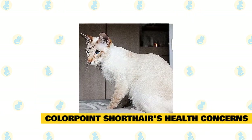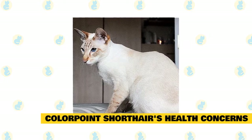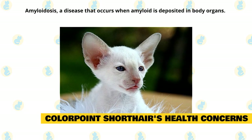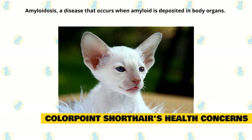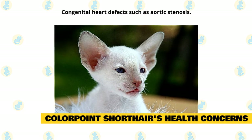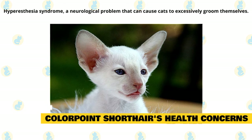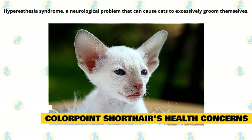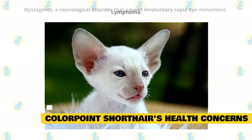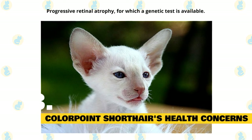Fact 3: Colorpoint shorthair's health concerns. Both pedigreed cats and mixed breed cats have varying incidences of health problems that may be genetic in nature. The same problems that may affect the Siamese can also affect the colorpoint shorthair. These include: amyloidosis, a disease that occurs when a type of protein called amyloid is deposited in body organs, primarily the liver; asthma, a bronchial disease; congenital heart defects such as aortic stenosis; crossed eyes; gastrointestinal conditions such as megaesophagus; hyperesthesia syndrome, a neurological problem that can cause cats to excessively groom themselves, leading to hair loss, and to act frantically, especially when touched or petted; lymphoma; nystagmus, a neurological disorder that causes involuntary rapid eye movement; and progressive retinal atrophy, for which a genetic test is available.